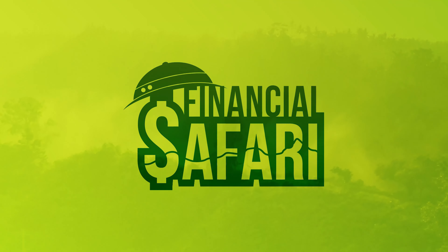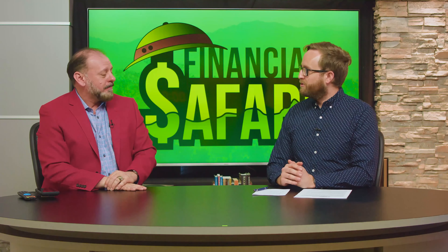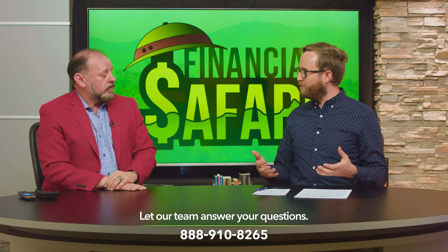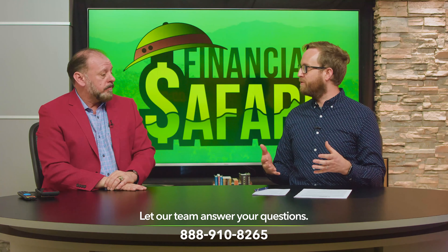The beauty is, folks, we run all our plans to age 121, but you could live forever and still get income, never running out of that money. It really is amazing to see what you guys are able to do and truly customize plans for folks.